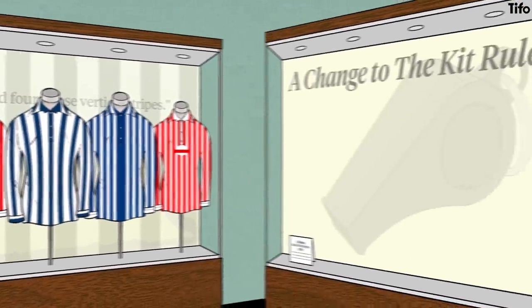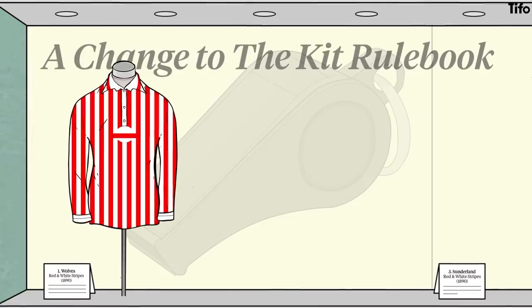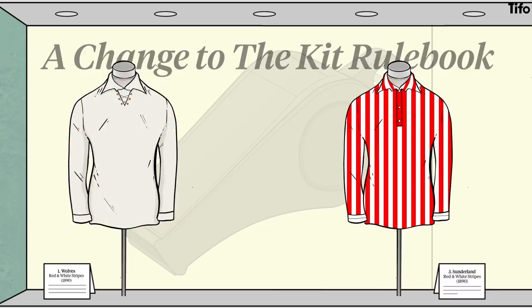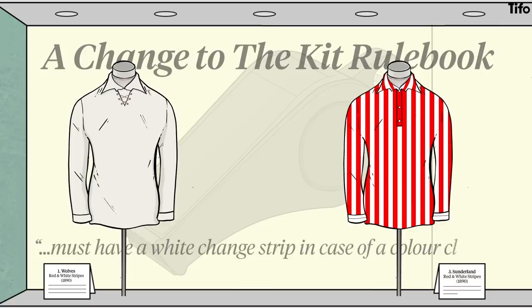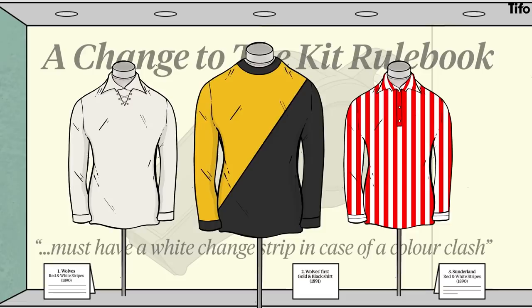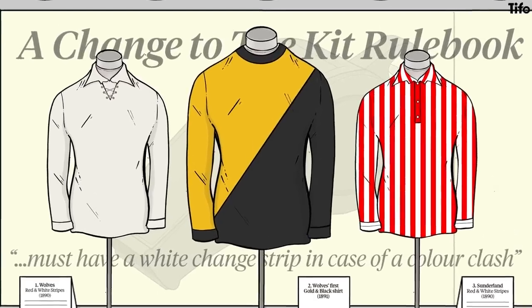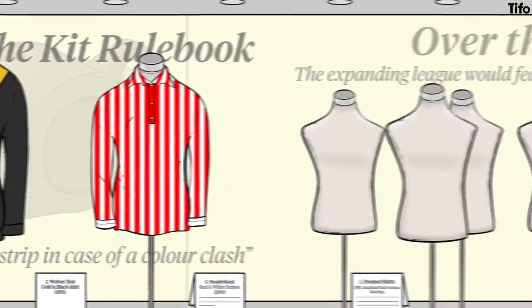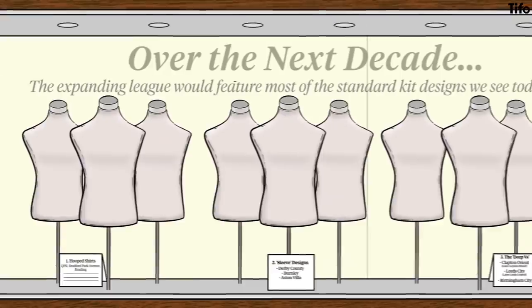In the opening game of the 1890-91 season, Wolves travelled to newly admitted Sunderland and both sides took to the field in red and white striped shirts. The referee made Wolves change into their white dress shirts, and the Football League then required all strips to be registered and all clubs to have a white change strip in case of a colour clash. Wolves switched to their now familiar gold and black, beginning the 1892 season with an unusual shirt of diagonal halves. Over the next decade, the expanding league would feature most of the standard kit designs that we see today.